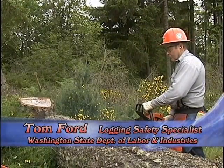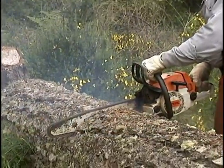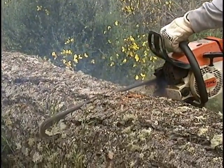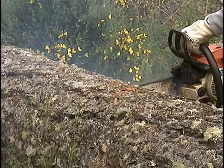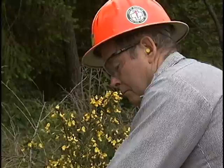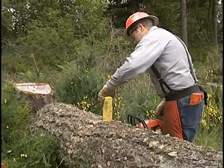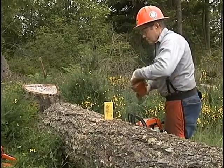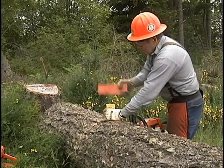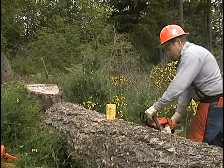Chainsaws are meant to cut fast and efficiently, so protect yourself with personal protective equipment. A well-dressed logger wants protection for his head, eyes, ears, legs, and feet. This includes a hard hat, eye protection, and because chainsaws are very loud, hearing protection. Chaps, heavy-duty work boots with ankle support, and gloves are also a good idea.